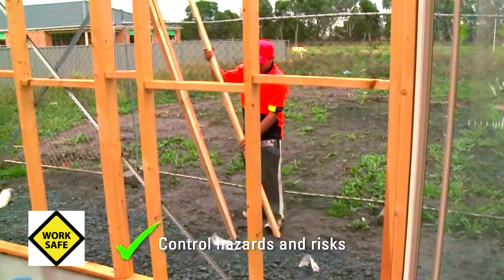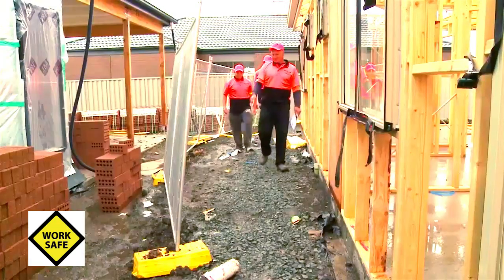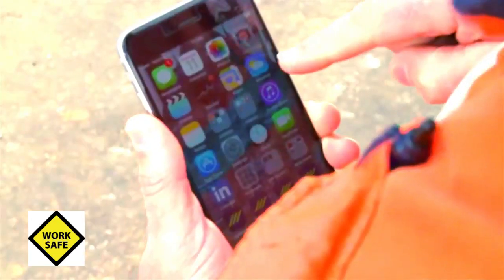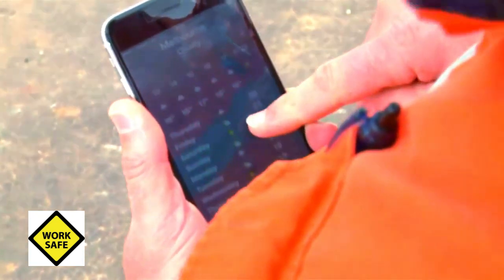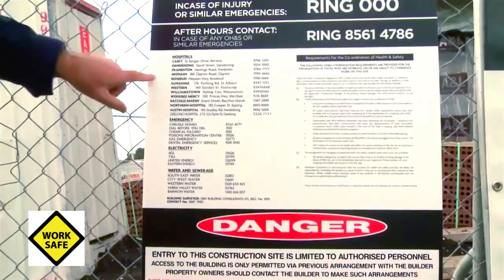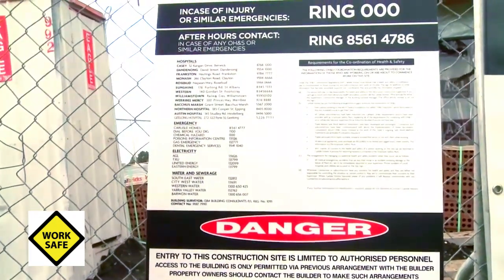Check the site for any hazards and risks that could affect you, and make sure the best controls are put in place before you start working. Also check the weather conditions for the day, because they could impact your work depending on what stage you are at on the roof. Make sure everyone in your crew is fully aware of and familiar with the emergency response plan in case someone does fall.